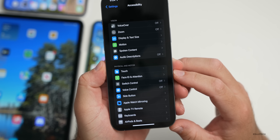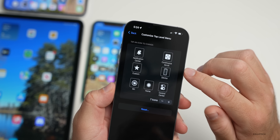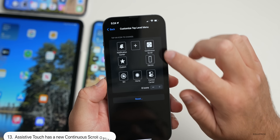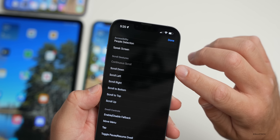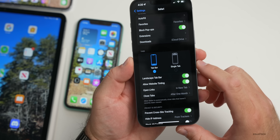Under Accessibility, go to Touch, then Assistive Touch, then Customize Top Level Menu. Under the top level menu there's now a new option for continuous scroll — scroll down through the icons to Scroll Gestures and you'll see it. This wasn't there before.